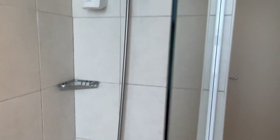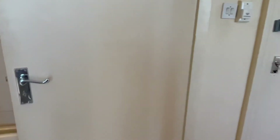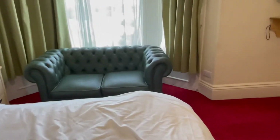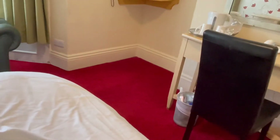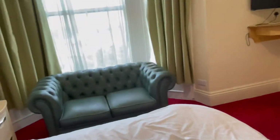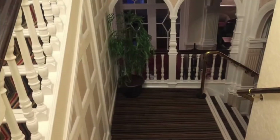So this is it — this is room 237 in the Clifton Hotel in Scarborough.